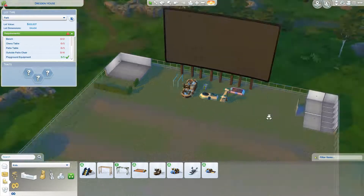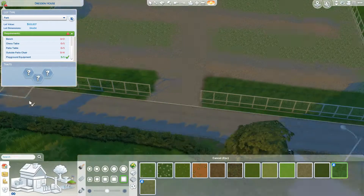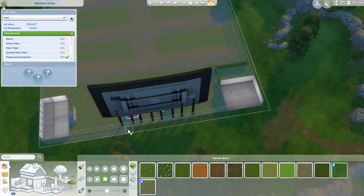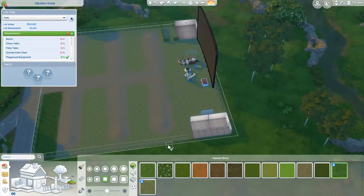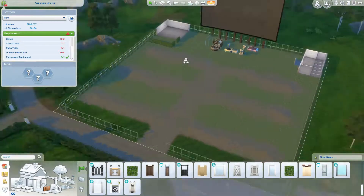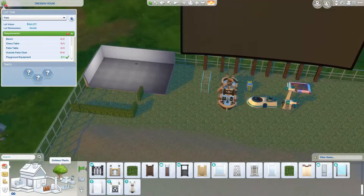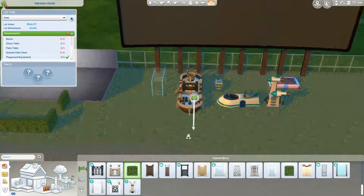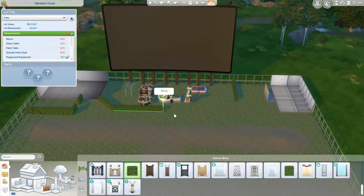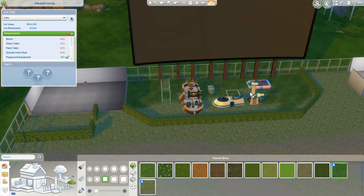I decided that even though most drive-ins were completely gravel, I would replace it with grass just for aesthetics. I've only just done around the edges but I will replace all of the gravel and only have it on those humps.